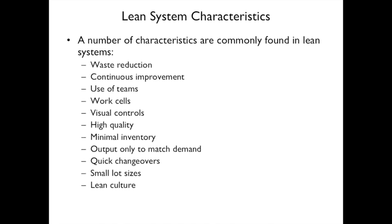Here are some characteristics of lean systems: waste reduction, continuous improvement, use of teams, work cells, visual controls, high quality, minimal inventory, output only to match demand, quick changeover, small lot sizes, and a lean culture.